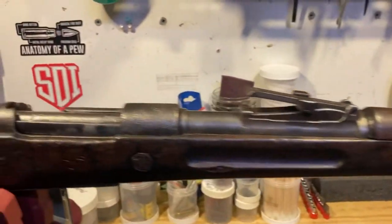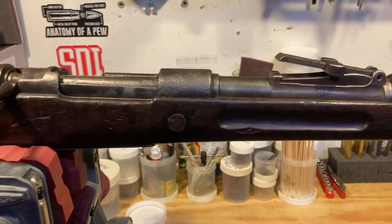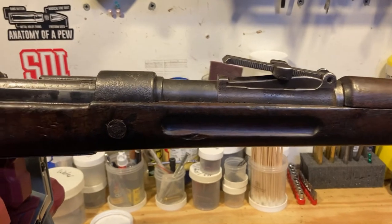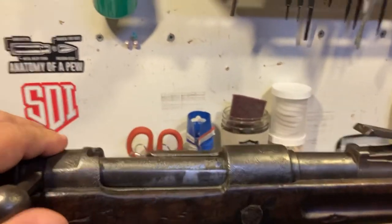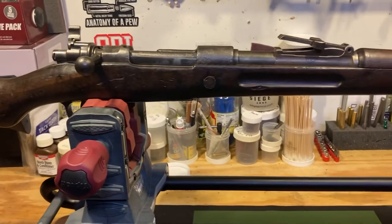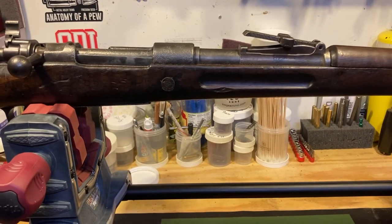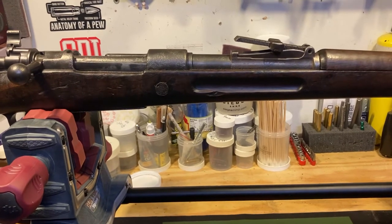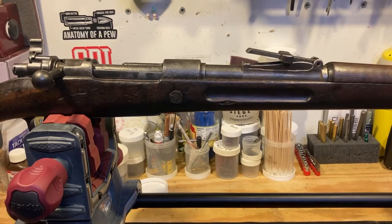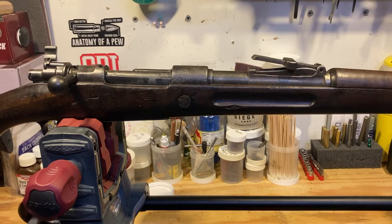Welcome back to Gun Doc Shop. I wanted to get this piece out there to you guys and show off this rifle that I got in the shop. It's pretty cool — it's a Mauser-style bolt action rifle. This is a Fabrique Nationale, or FN/FNH, 1950 Mauser short rifle.